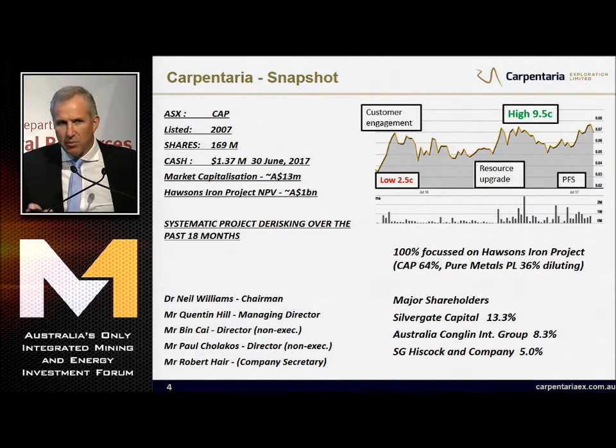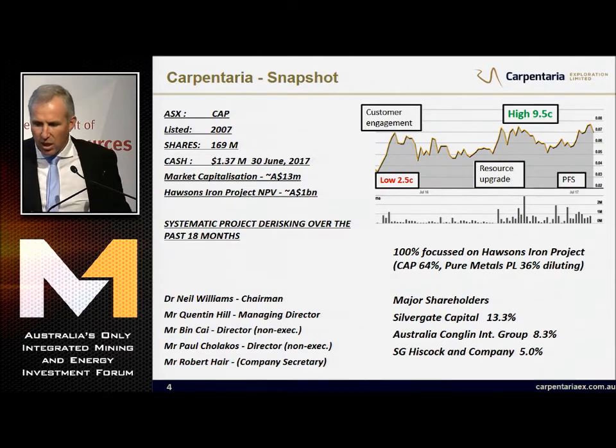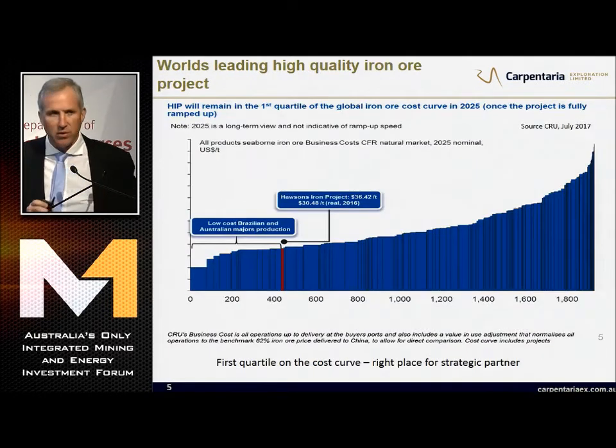Over the last 18 months, as I said, we've had some real milestones. It's caused a three-fold increase in the share price. We've had customer engagement with lots of letters of intent, we have done a resource upgrade, and more latterly we've delivered our pre-feasibility study. The trend is up. This is systematic project de-risking over the past 18 months. We are 100% focused on development of this project.